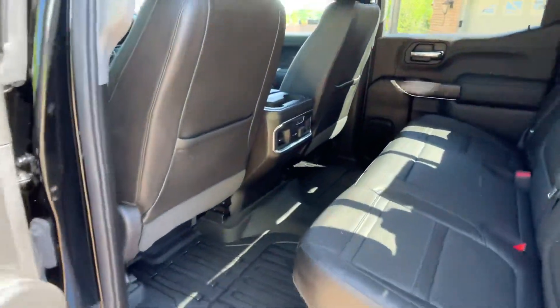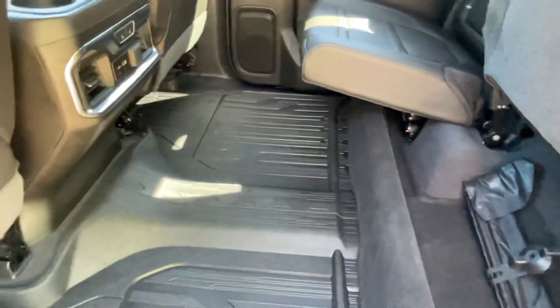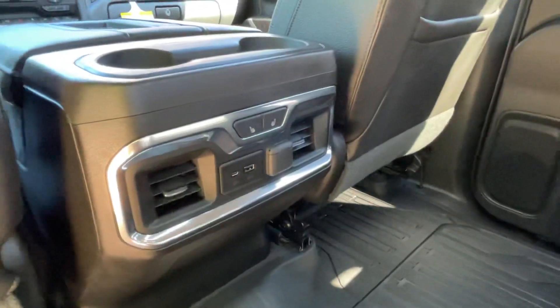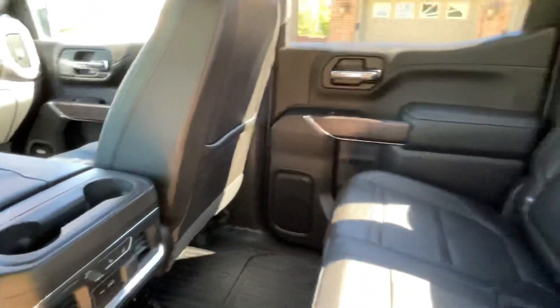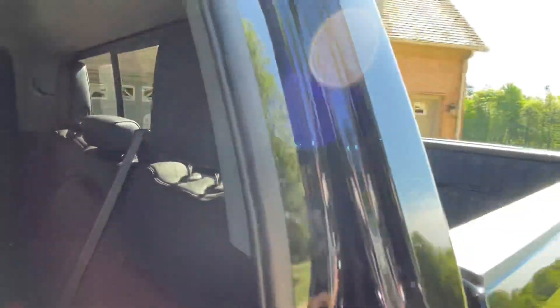Lots of room back here — full-size crew cab. The seats raise up and it's got all-weather floor mats, HVAC vents for the rear, heated rear seats, and outlets to keep everybody charged up. It's also got your rear defroster and the power rear sliding glass.